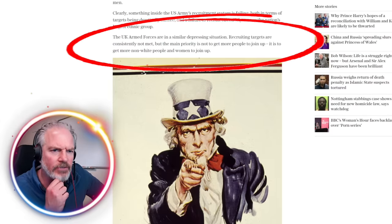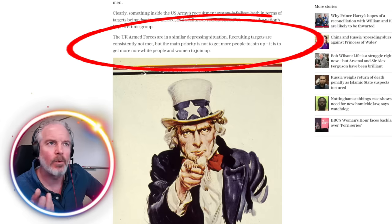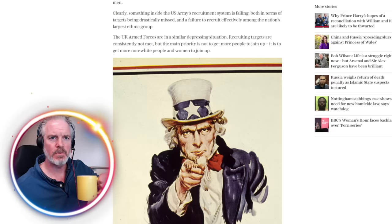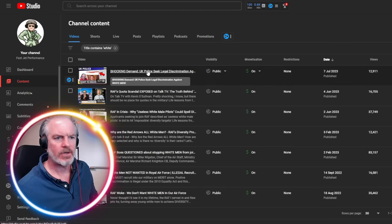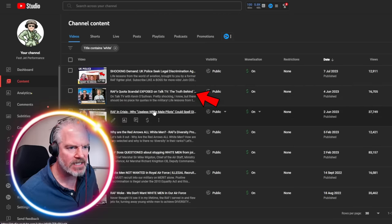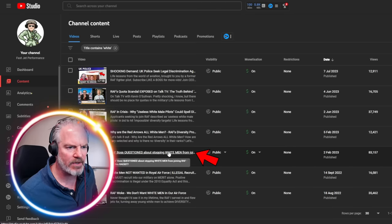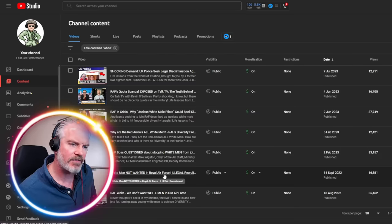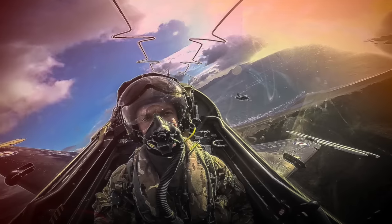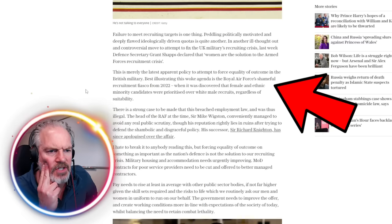The UK armed forces are in a similarly depressing situation — recruiting targets are constantly not met, but the main priority is not getting more people to join, it's getting more non-white people to join. The majority of people who will join the military are young white men. I've covered this across several videos: UK police seeking legal discrimination against white men, the truth behind so-called 'useless white men' in the military, diversity problems in the RAF. The article mentions the RAF's shambolic recruitment from 2022, where female and ethnic minority candidates were prioritised over white male recruits.